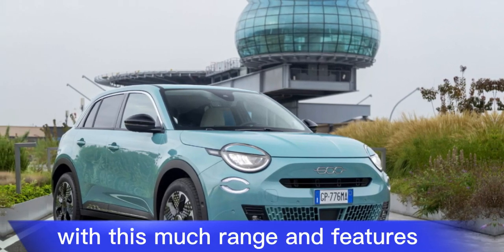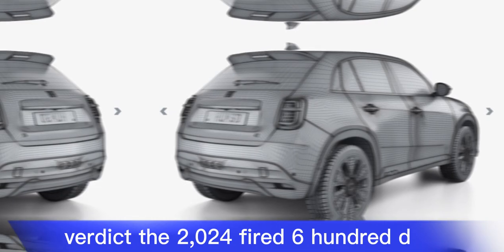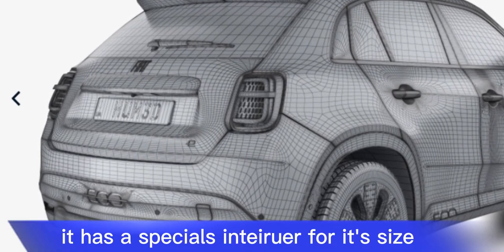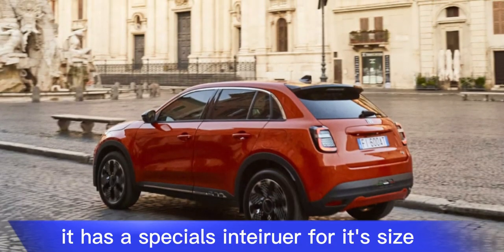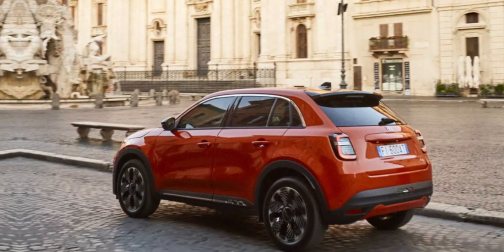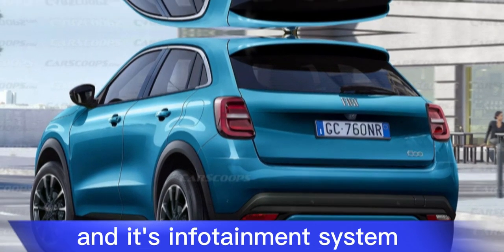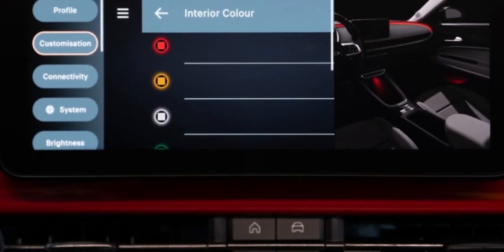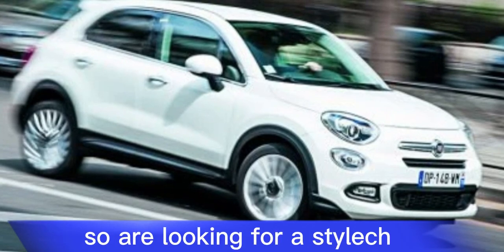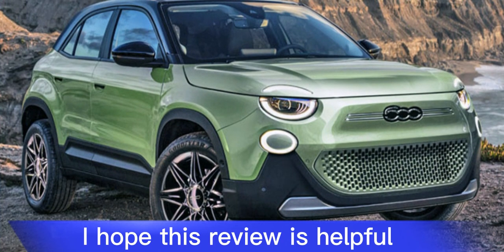The 2024 Fiat 600e is a stylish and fun-to-drive electric car that is perfect for city commuting. It has a spacious interior for its size and its range of up to 250 miles is impressive. However, its ride quality can be a bit harsh and its infotainment system is not the most user-friendly. Overall, the 600e is a good choice for drivers who are looking for a stylish and practical electric car.